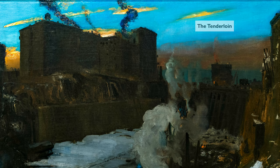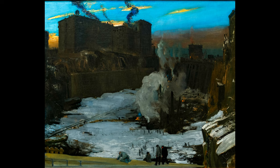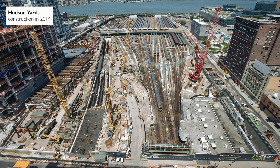This area of the city was known as the Tenderloin, which is now modern-day Chelsea. It was populated by an African-American community, thousands of which were displaced for the construction of Pennsylvania Station. What we're seeing is the pit where the station itself would be located.